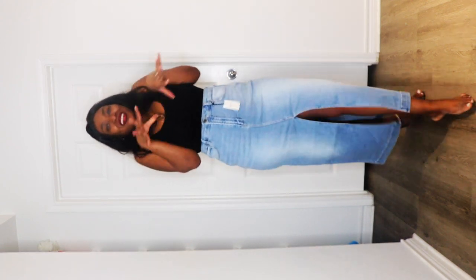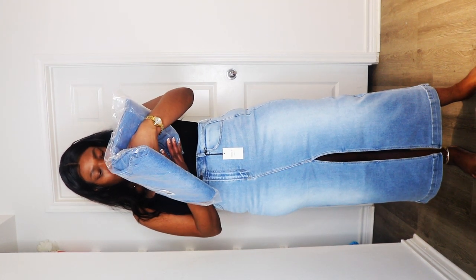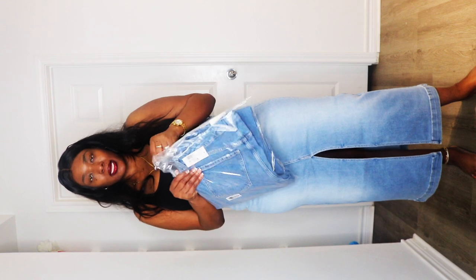I might wear this to the Usher concert. I did a boots haul — I might post this before or after that. I have some boots I might wear it with: cowboy boots, or some red boots — I'm still working on the idea. Again, I'm very pleasantly surprised with Forever 21. Let's try the last one — denim straight leg pants, size 12.